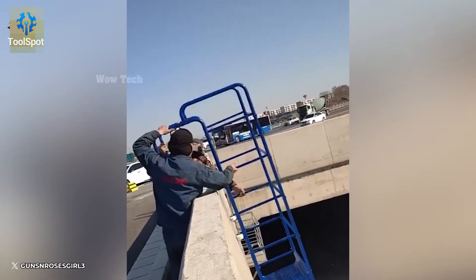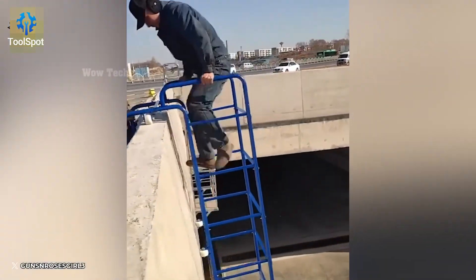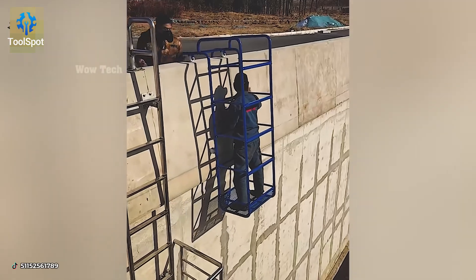This portable hovering staircase? Absolute game-changer for bridge maintenance. Floating function meets futuristic form.